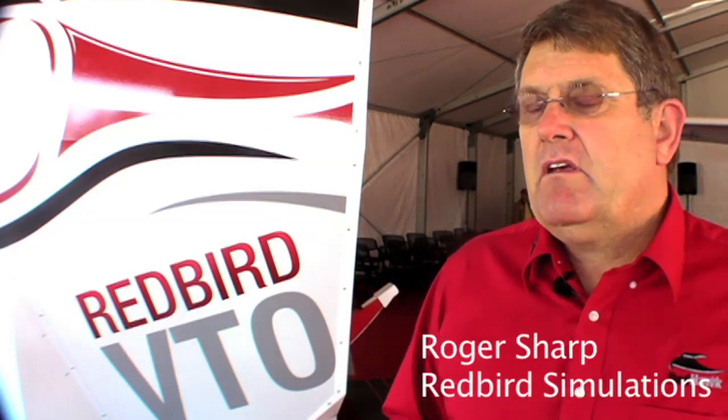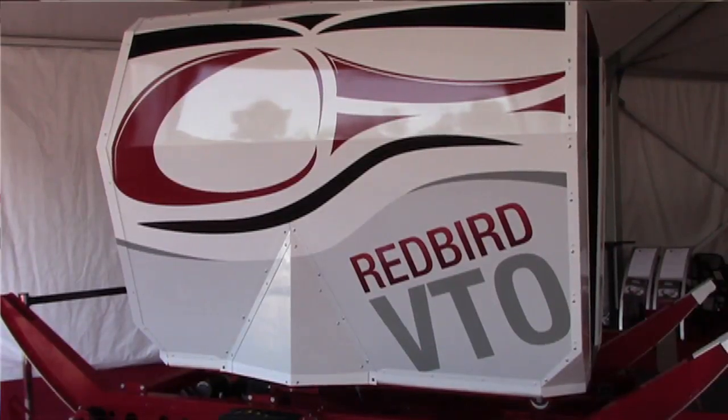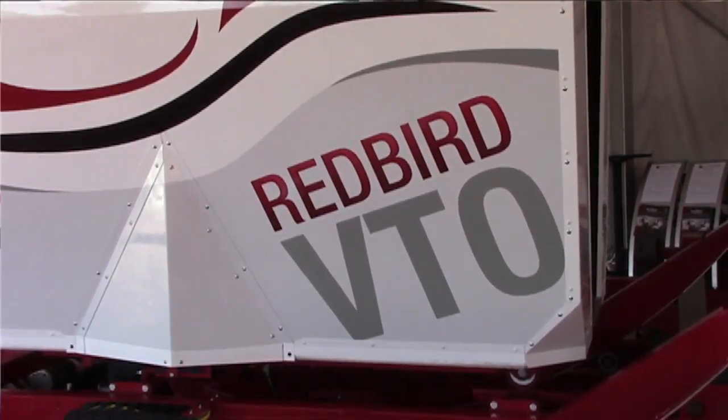And here's Roger Sharp to give us the details. The idea was to take the same technology we've been using in the fixed-wing world and bring it to helicopters. So we had to design a simulator, a trainer, that would allow people to do two things: become proficient in hovering before they ever get in a helicopter, and also do auto-rotation practice.